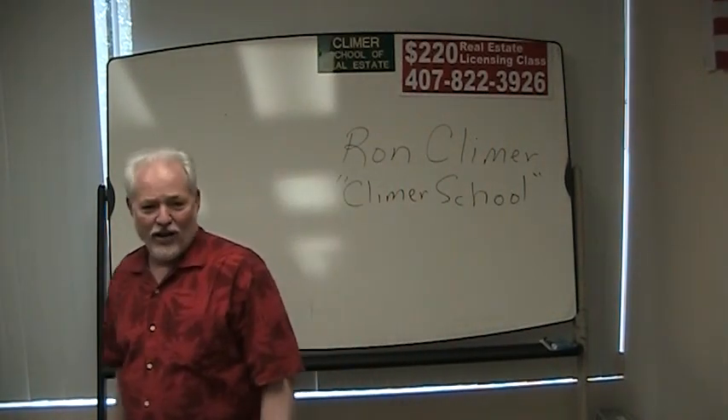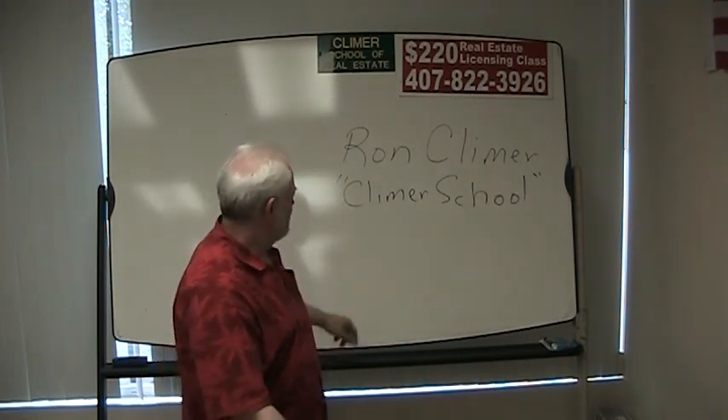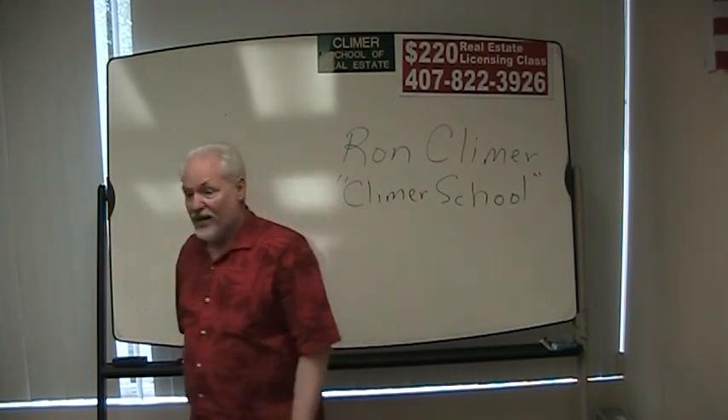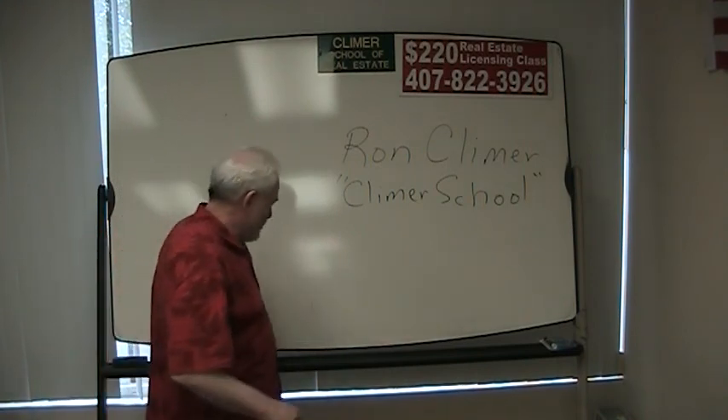Alright, glad to have you all here. I'm Ron Clymer from Clymer School of Real Estate in Orlando, Florida. That's my username, Clymer School, and we're just going to do the math out of the book here on page 292. Turn with me to page 292.